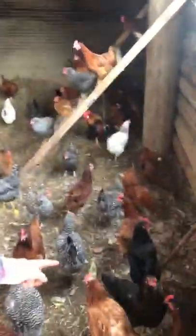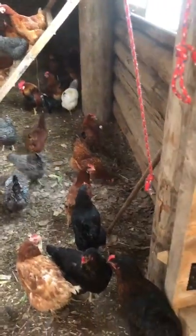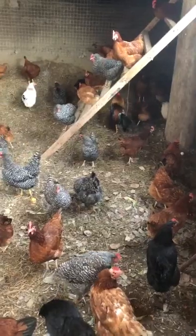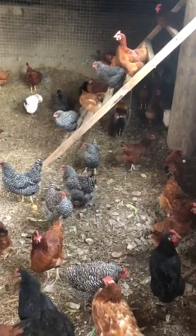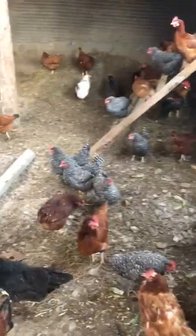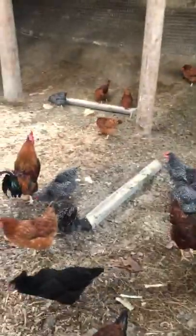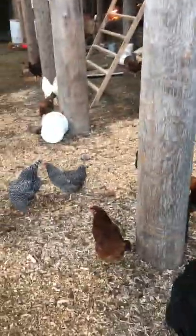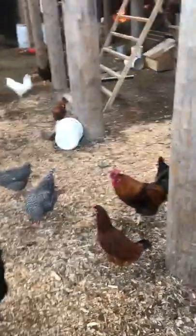That is our Olive Egger mom. She started wanting to leave, so we just took care of her chicks for her and let her go. She's a really good mom — actually pretty friendly. She lets you get near her. She's a good chicken.